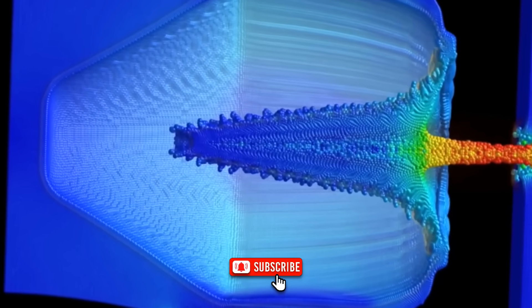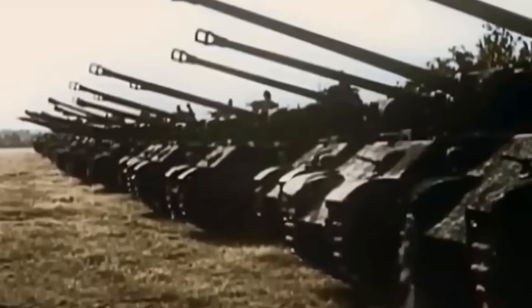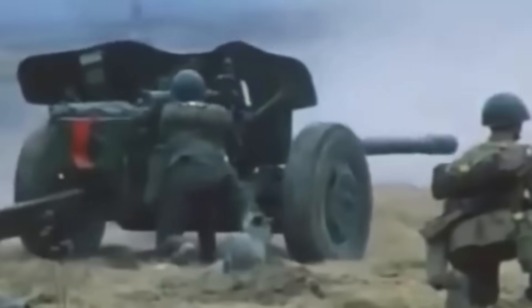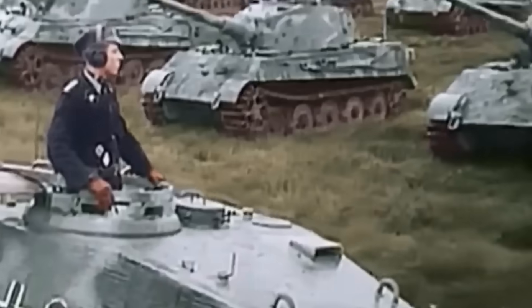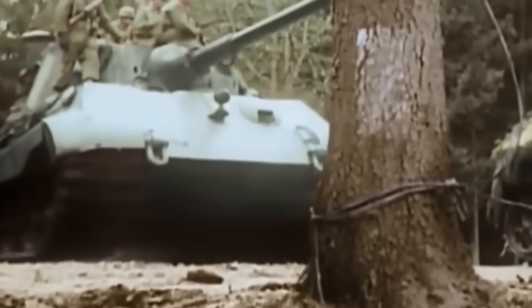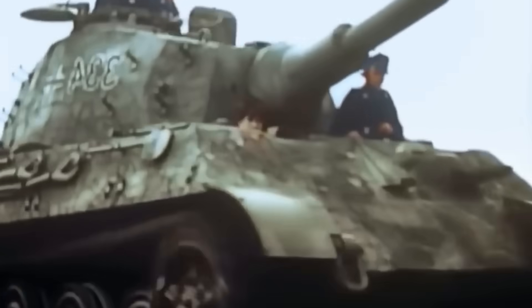When armored warfare became widespread in the 1940s, armies looked for ways to kill tanks. At first, they answered with bigger guns, but every jump in muzzle energy was met by thicker and heavier armor. Anti-tank infantry responded with grenades and mines, but something new was needed — a weapon that attacked not with sheer mass, but by concentrating energy. The breakthrough came when ordnance designers took Monroe's idea and refined it.